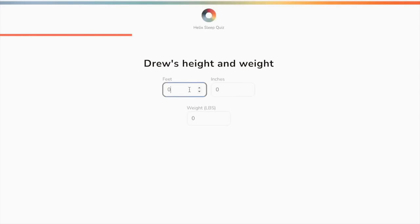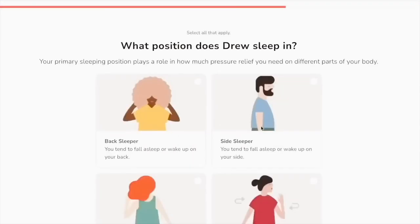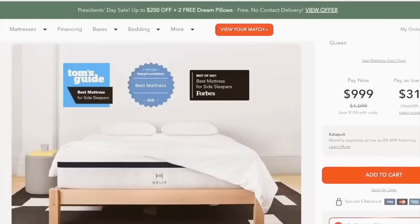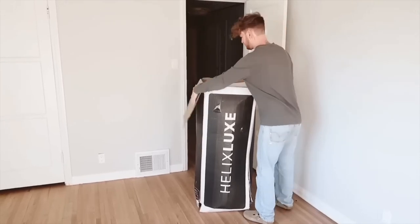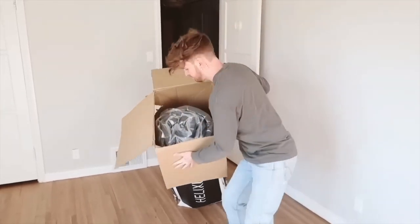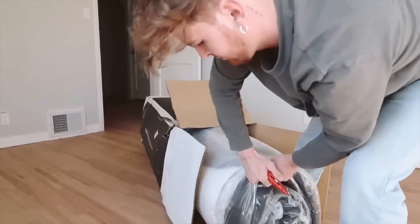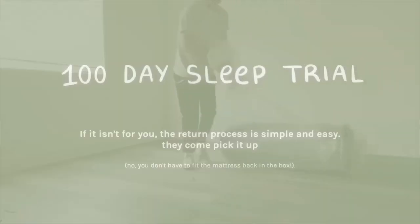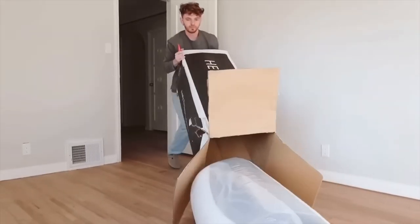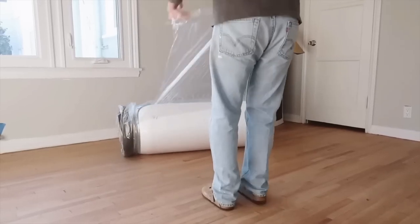I brought a Helix Luxe mattress in for my parents' room just a couple of months back and I had them do a sleep quiz online. The great thing about Helix is their sleep quiz provides you with a mattress best suited for your sleeping style and preferences, so you can ensure you're getting a mattress you'll actually like. And if for some reason you don't like it, you have a 100-day sleep trial with Helix, which is amazing.